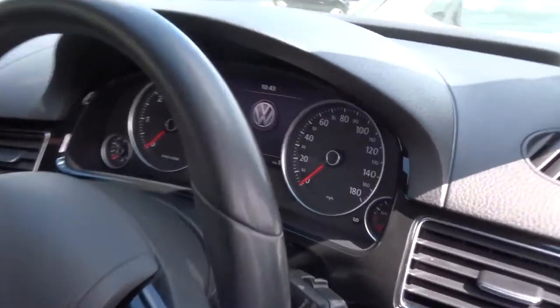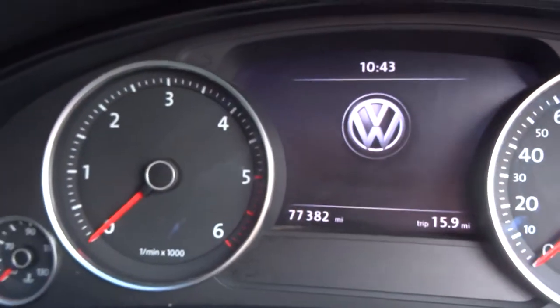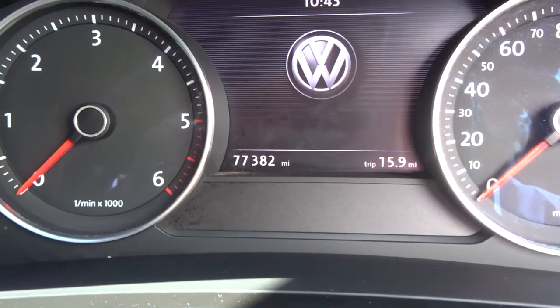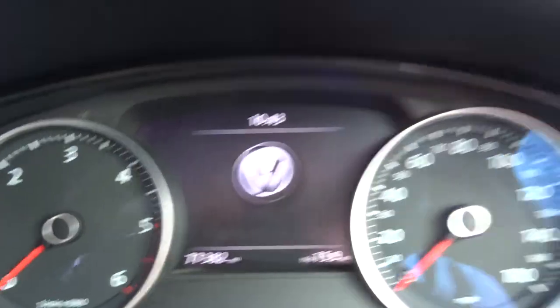As we step in we can see the car's done 77,382 miles and it's got folding door mirrors.